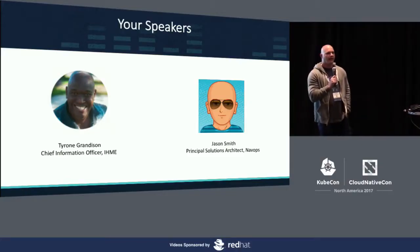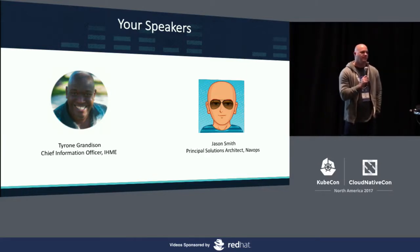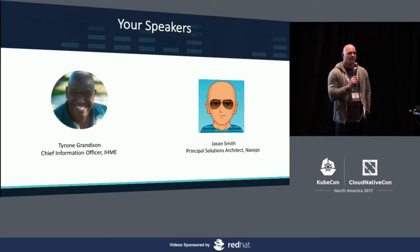This is Jason. I'm Jason Smith. I've been with Univa for probably seven or eight months now as principal solutions architect, and prior to that I've been doing quite a few consulting gigs with Kubernetes and all the other fun stuff.